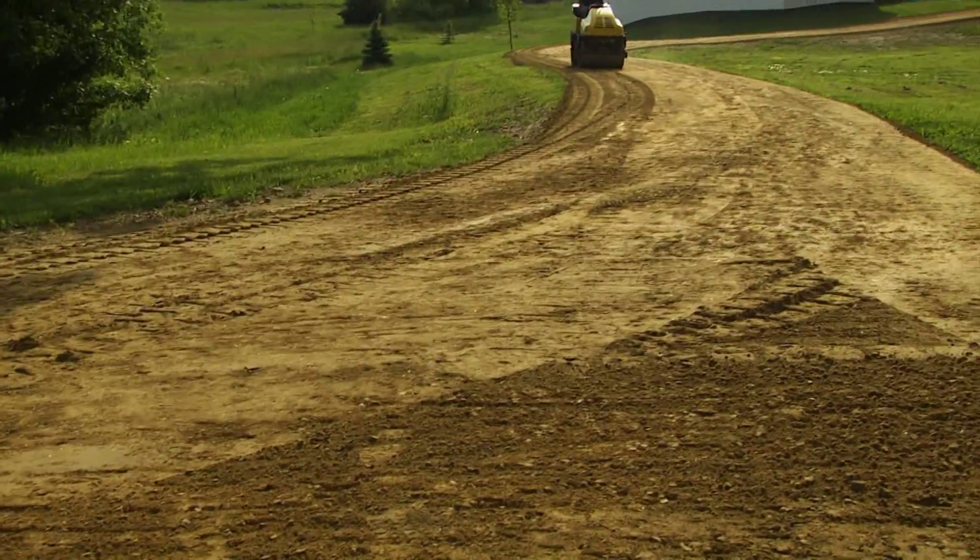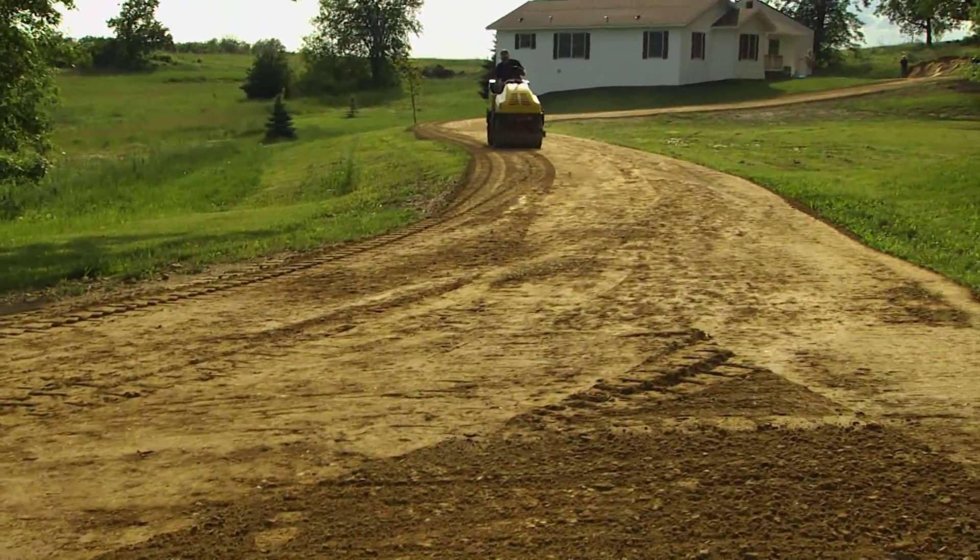With the last of the pavement in place, what used to be a rundown dirt road has been given new life as a quality asphalt driveway that'll last for years.